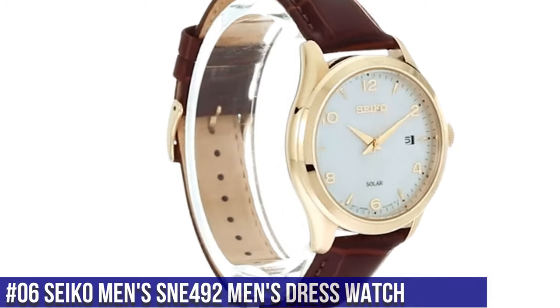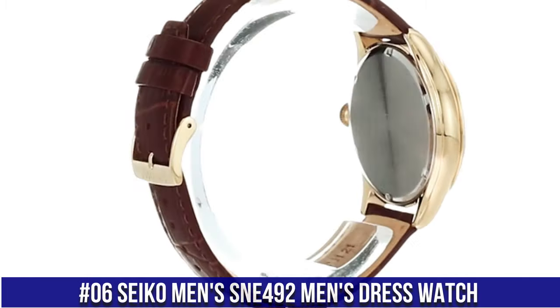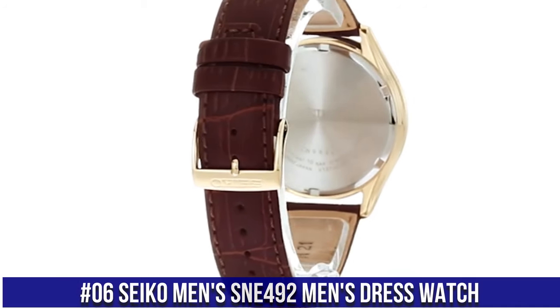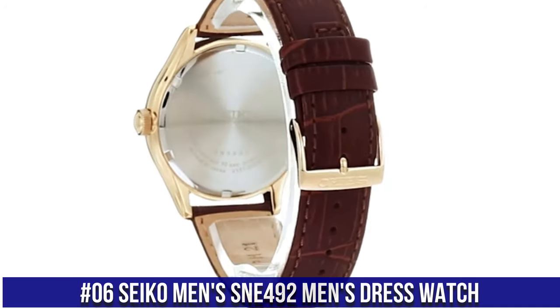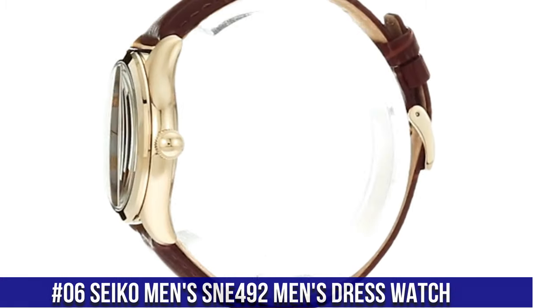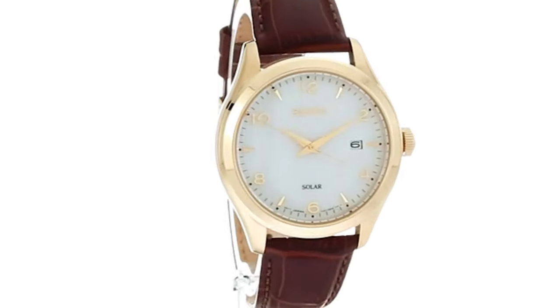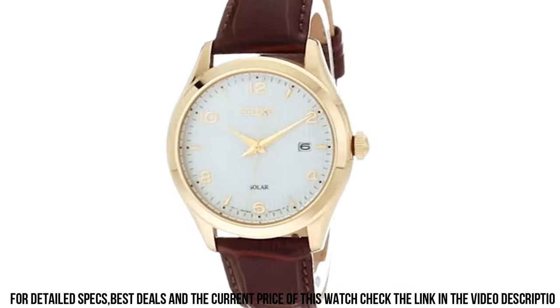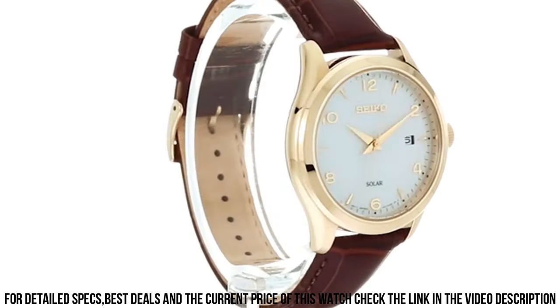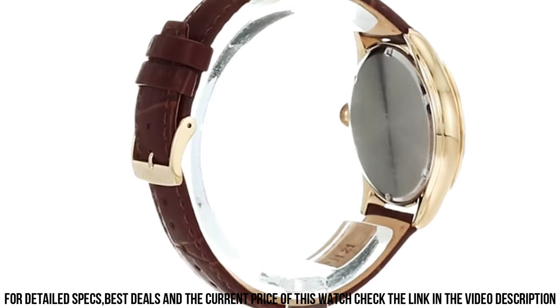Number 6. Seiko Men's SNE492 Men's Dress Watch, 10-Month Power Reserve once fully charged, Date Calendar, Japanese Quartz Movement, Case Diameter 42mm, Water Resistant to 100m (330ft). In general, suitable for swimming and snorkeling but not diving.